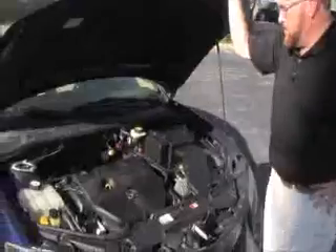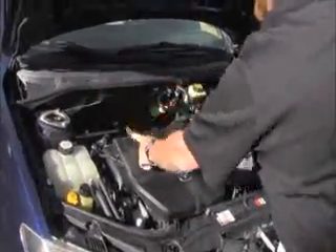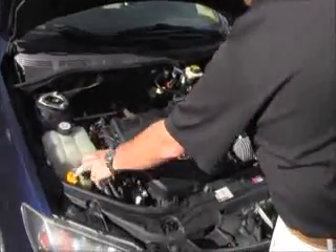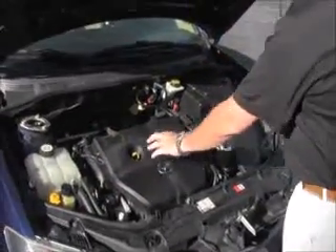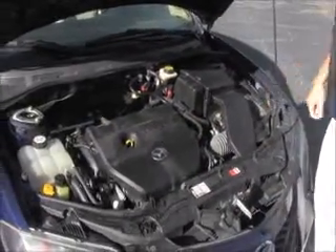Under the hood we have the 2.0 dual overhead cam, 16-valve, 4-cylinder motor. Mazda's front wheel drive. Clear reservoir for your engine cooling, power steering, winter washer fluid, power brakes, insulated dipstick for oil check and oil fill, maintenance-free battery, and conveniently located fuse box.